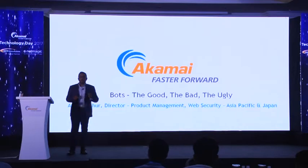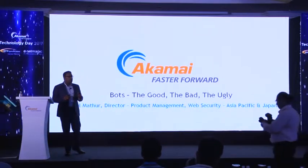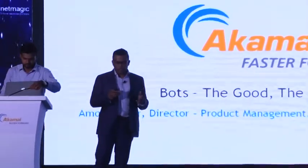Thank you, Asim. For the next 30 minutes, I want to talk about bots — the good, the bad, and the ugly — and what Akamai is doing to help organizations manage the bots coming to your sites. A bot is nothing but an automated tool, used by bot operators to repeatedly perform some type of action on your site. Because it's automated, they can perform these actions at much, much faster speed than a human can. So it's very important to understand the motivations of these bot operators and what kind of action they are doing to your site.